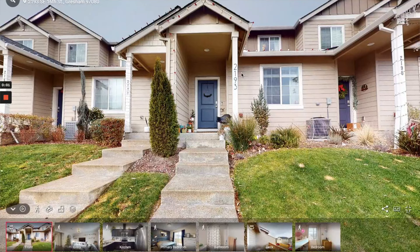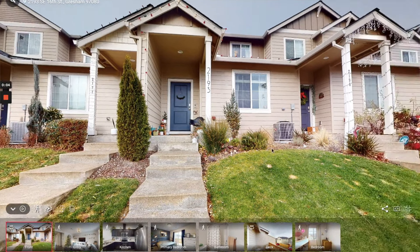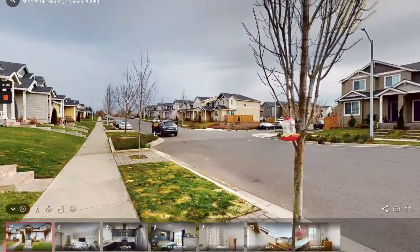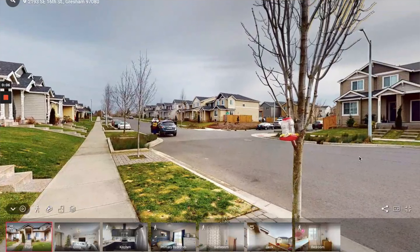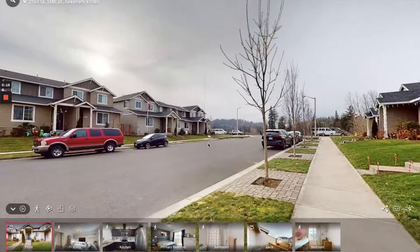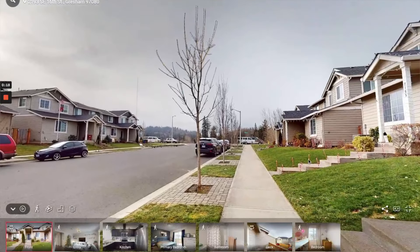I'm jumping over here to Matterport, which is the 3D tour, and I'm going to show you around real quick. This is the neighborhood — you can see it's a really quiet street. The only cars that drive through here are actually going to this neighborhood because there's no other streets anywhere else. There's a little hummingbird feeder. You can see the streets are a decent size, lots of sidewalks. It's really walkable, really quiet.